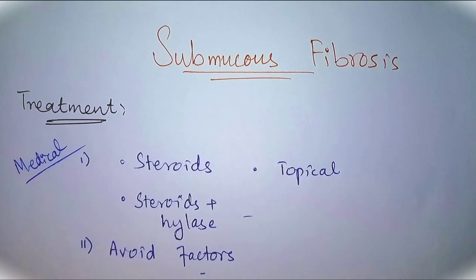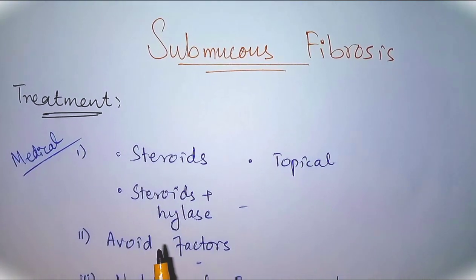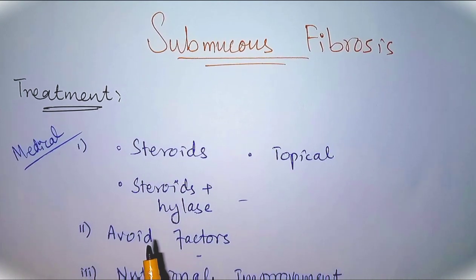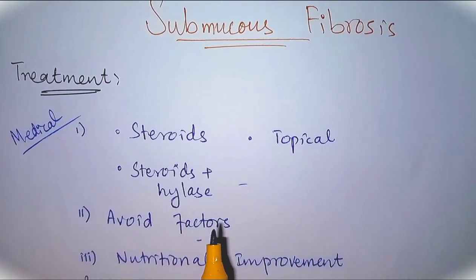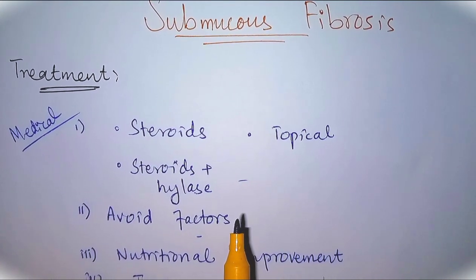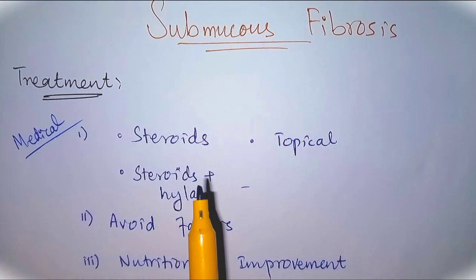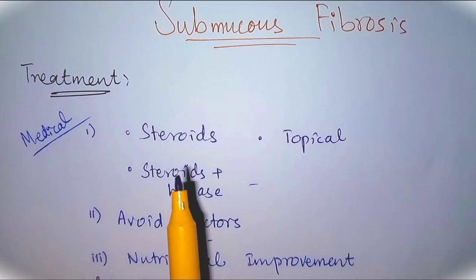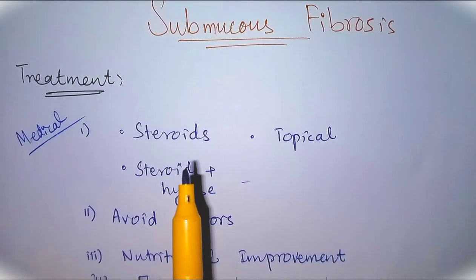Treatment of oral submucous fibrosis starts with removal of the irritating or predisposing etiological factors. Number one: avoid the irritating factors, which mostly include areca nuts, tobacco, alcohol, and other etiological factors causing submucous fibrosis. Then we use measures to relieve the symptoms.